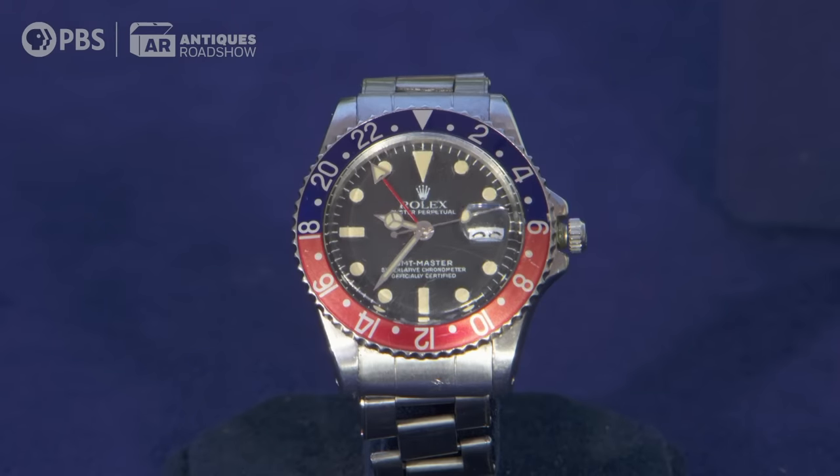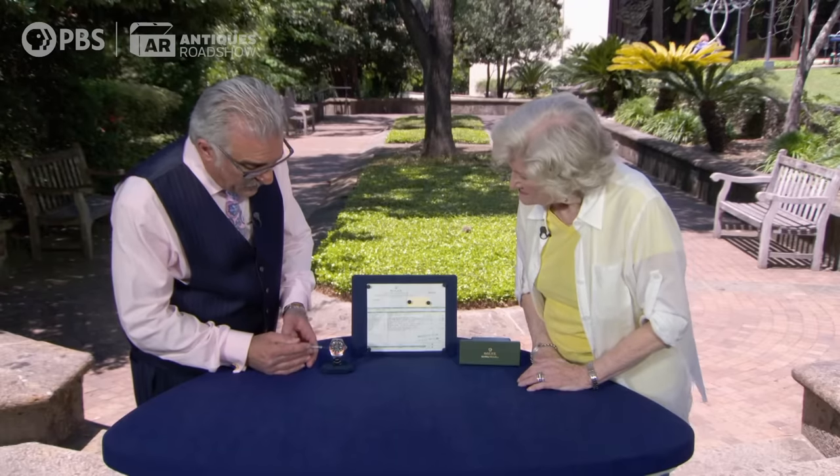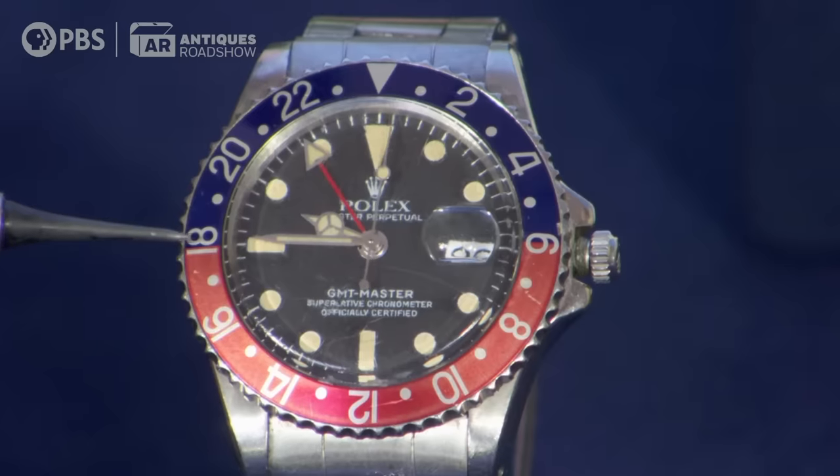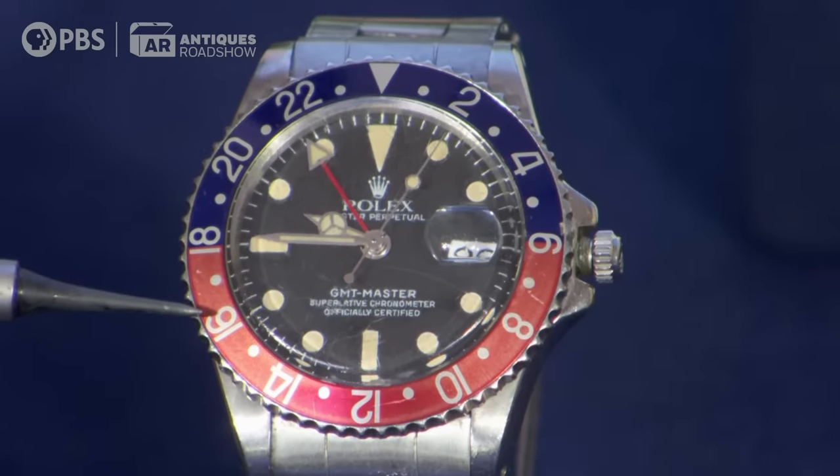We looked up the serial number — it's in the 8 million range — and it was made in 1963. It is the original band, and the way I know that is there's a date from the first quarter of 1963 on the band. It was very popular for this bezel, which was this blue and red. It's referred to in the business as a Pepsi bezel.